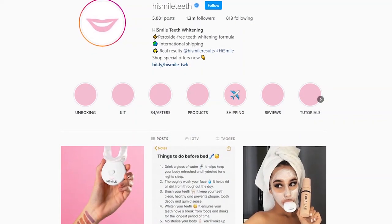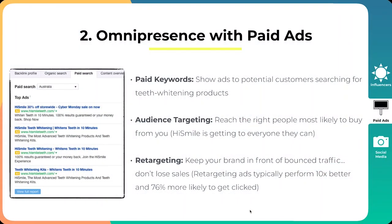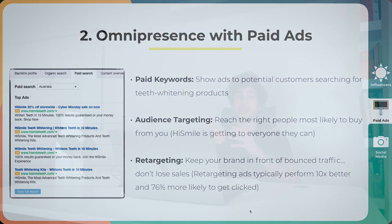The final paid ads tactic is retargeting. HiSmile has an incredible retargeting system — pure omnipresence across paid ads. If you go on their Instagram, you get retargeting pretty much everywhere: apps, audience network, Facebook, Instagram, Snapchat. Retargeting ads typically perform 10X better and are 76% more likely to get clicked than a cold audience. Their videos of influencers and testimonials from real customers — if that didn't get a sale, those customers would be put into a retargeting system that would predictably turn out customers on autopilot.